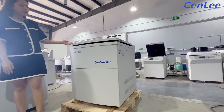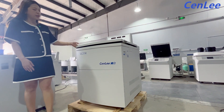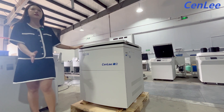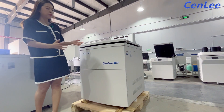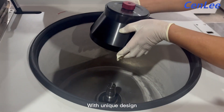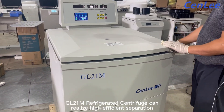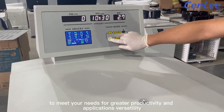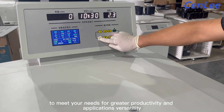Hi everyone. We can see here this is our GL21M centrifuge — it's our high-speed centrifuge, mainly used in medical, biological, or factory settings. We will check more details later. With its unique design, the GL21M refrigerated centrifuge can realize high-efficient separation to meet your needs for greater productivity and application versatility.